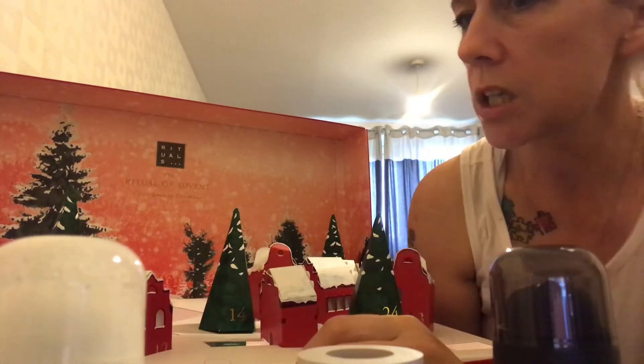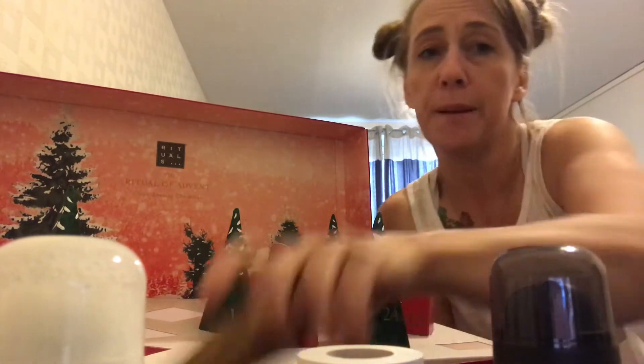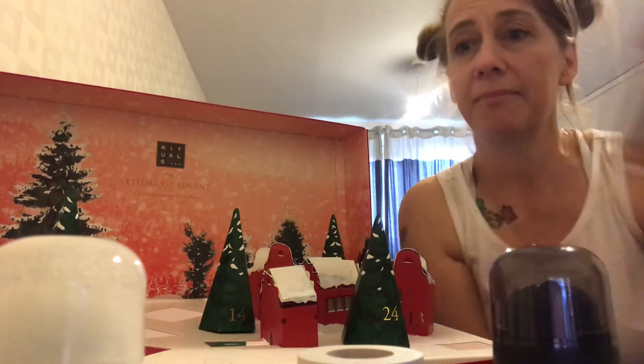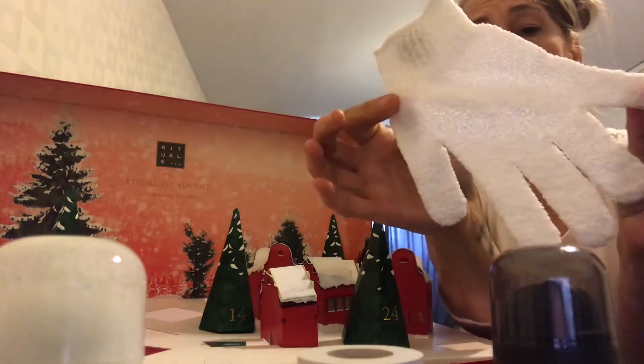Door number twelve is Winter Gloves — this is a scrub glove for the product we've just had. I like it when advent calendars are organised and you get the accessory for the product before it. You don't have to wait three days to actually use the product fully. So it's just a scrub mitt.